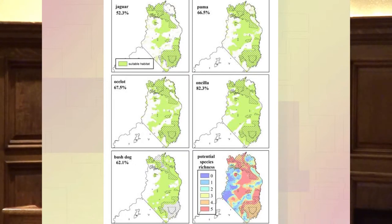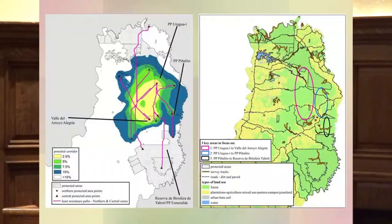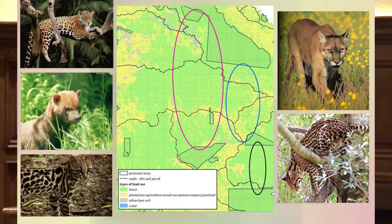By combining those species distribution models, we gained insight into species richness and overlap across the region. We then used a least-cost path analysis as well as a broader corridor analysis to target areas for our corridors. This allowed us to identify three core areas that form a series of stepping stones, targeting the areas that allow maximum mobility for those species.